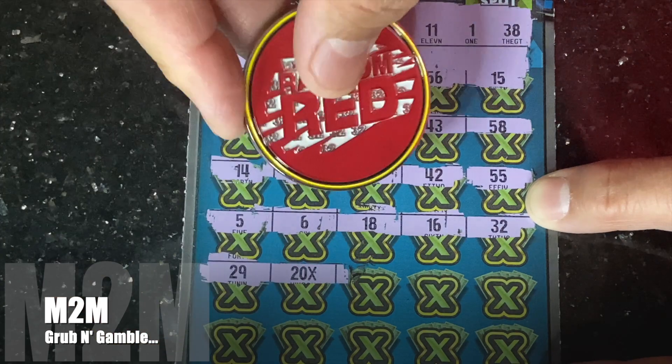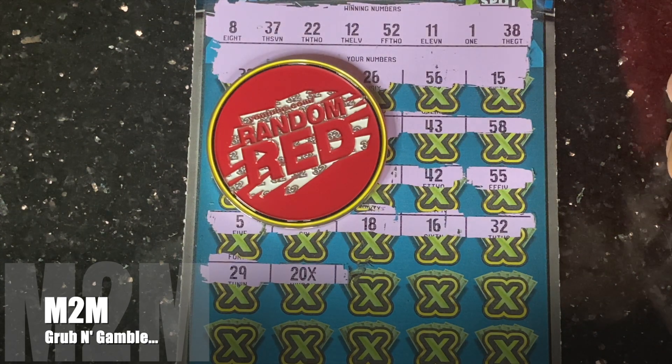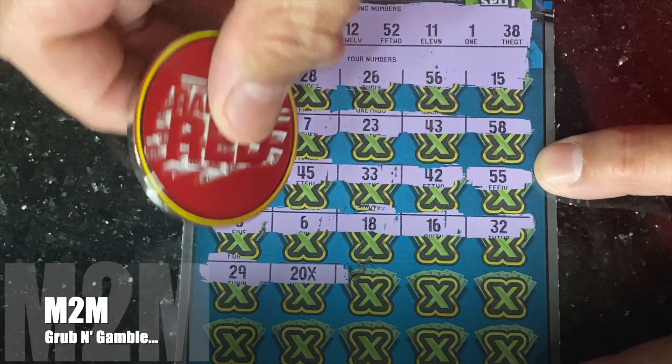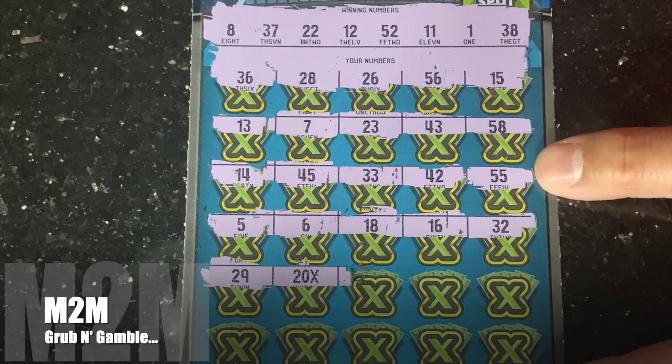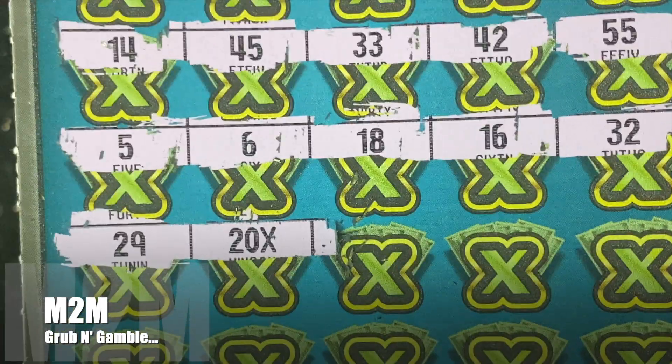Boom boom — love it! 20x, 20x, 20x! I don't know, California put a dollar under there, hopefully not — hopefully there's at least a five under there for a hundred dollar win, or a ten for a two hundred dollar win. Nice to see that — check that out guys, awesome!